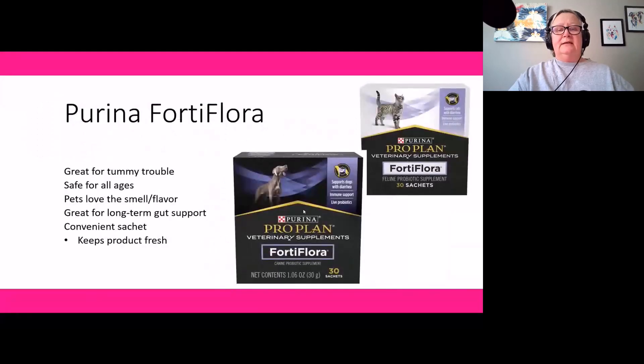Product number three is Purina Fortiflora, a probiotic formula we've used at the rescue for years — specifically for cats, but they have a version for dogs as well. It's great for a wide variety of tummy troubles, like diarrhea from poor nutrition or overfeeding. It's safe for a wide range of ages, from young kittens to seniors. Pets seem to love the smell or taste, so whenever we sprinkle Fortiflora on their food, everybody is chowing down — making it very easy to administer compared to other supplements.